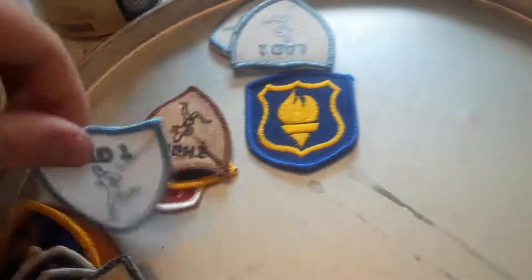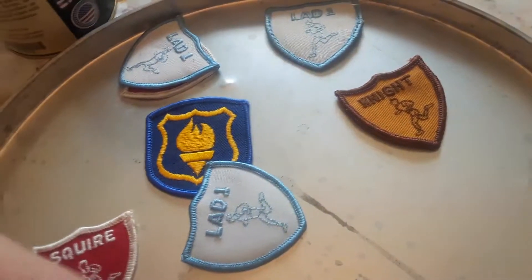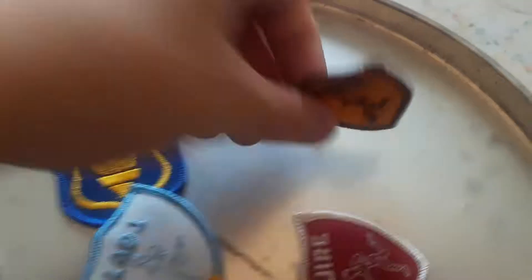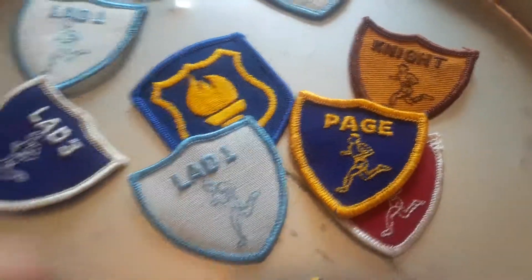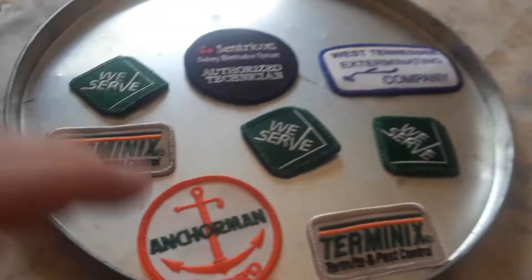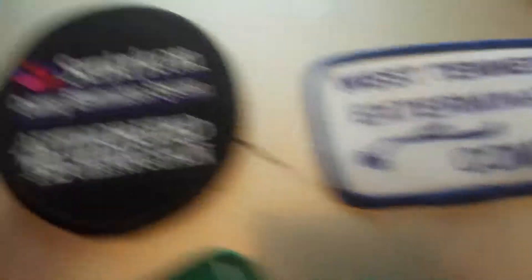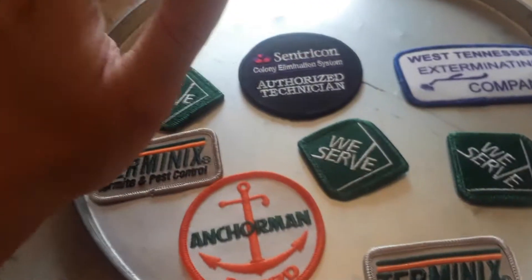Hey, I found some more patches for the Rogue Ambassadors. You see on here they've got the Night patch, Square patch, Page patch — you've got Lead One, Lead Two, and Lead Three. Also looking at some of my dad's patches he got from working for Terminix in West Tennessee: authorized technician for Centricon, and he was awarded the Anchorman Award.